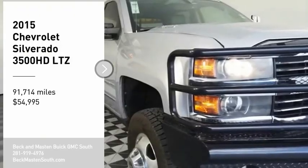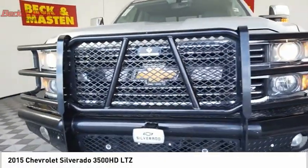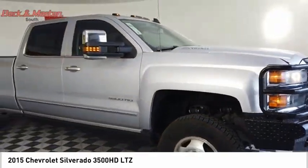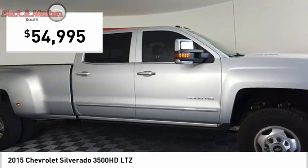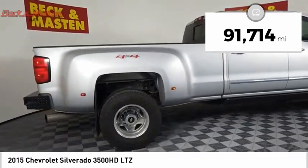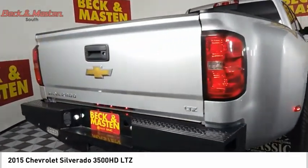Stop by and take a look at the 2015 Silverado 3500 HD — pros: everything, cons: nothing — and it's priced below $55,000. This vehicle has less than 95,000 miles. If you like it online, you'll love it in your driveway. Take it for a spin today.